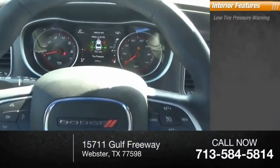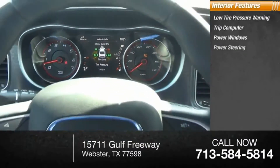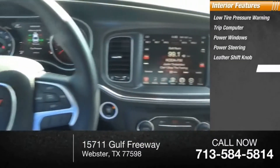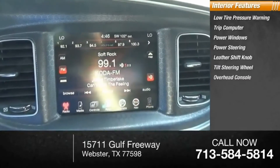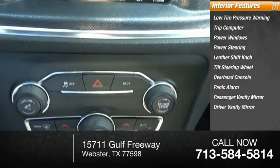Inside you'll find low tire pressure warning, trip computer, power windows, power steering, leather shift knob, tilt steering wheel, overhead console, panic alarm, passenger vanity mirror, and driver vanity mirror.